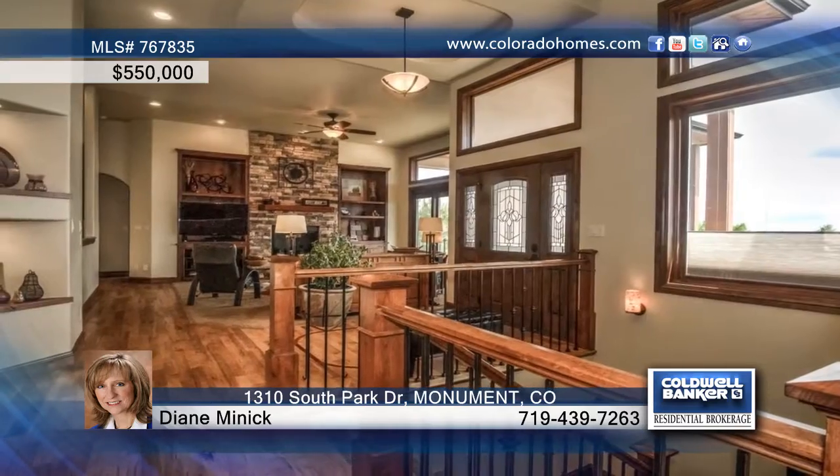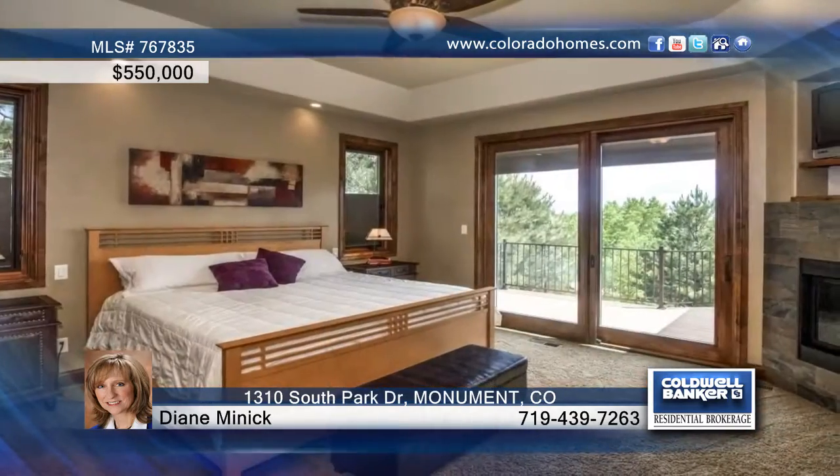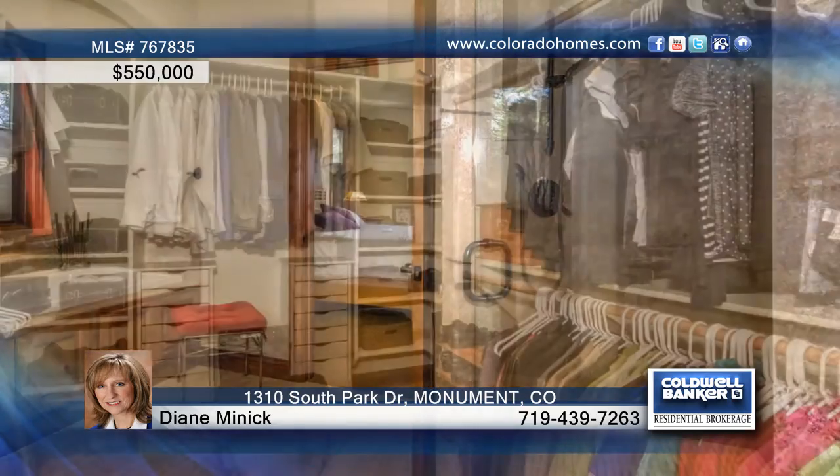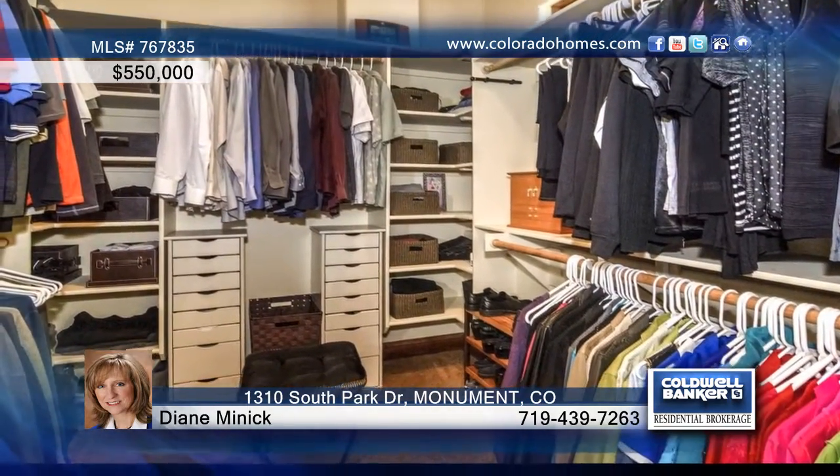You'll love the formal dining room that is perfect for entertaining, and the abundant windows in the home allow for plenty of natural light to fill the space. You'll love the master suite that is complete with a gas fireplace, five-piece bath, and exquisite views of your surroundings.